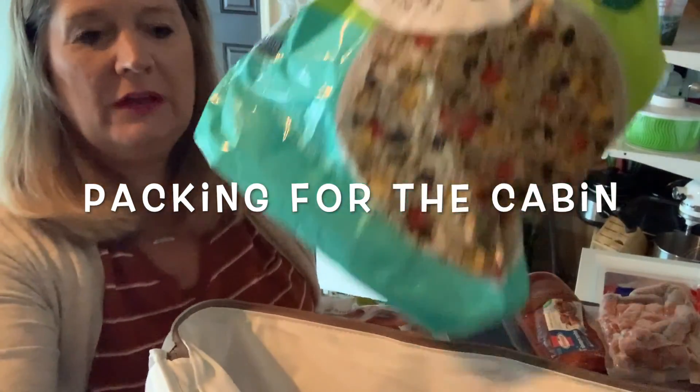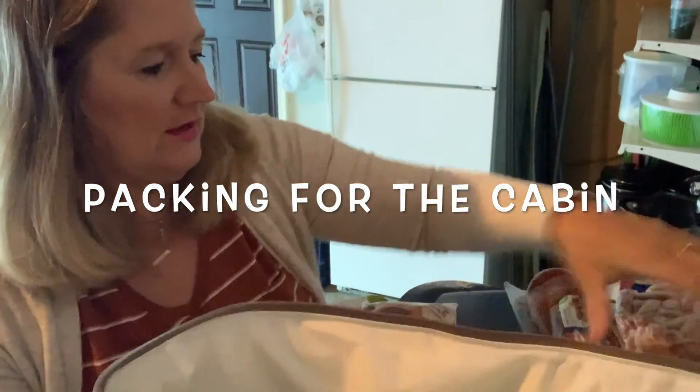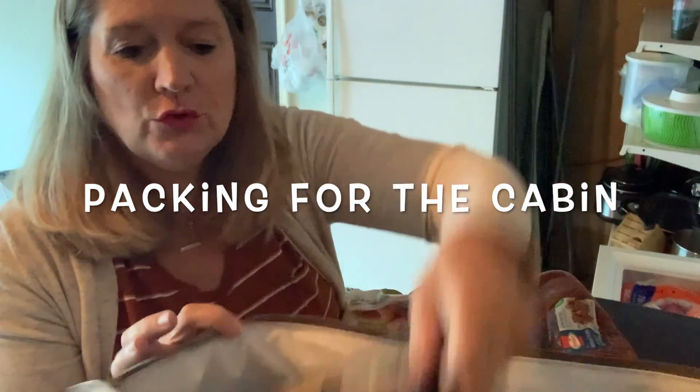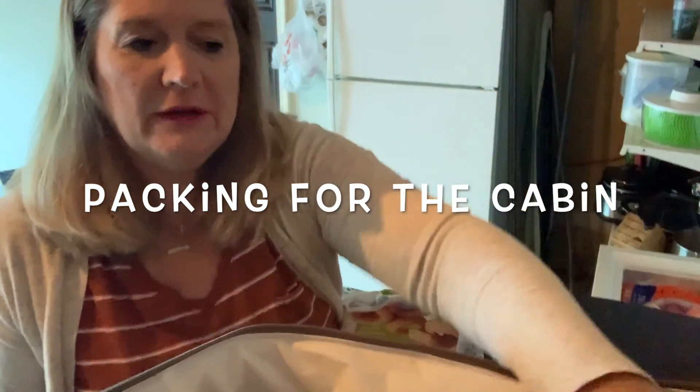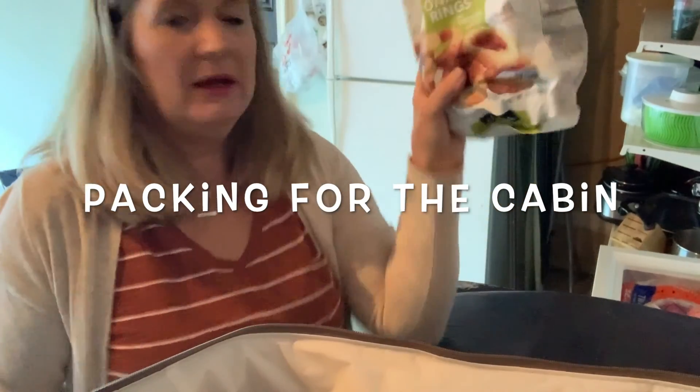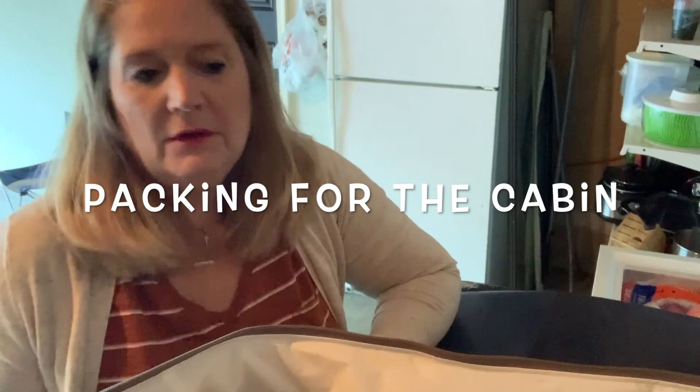So I'm going to bring some strawberries, some romaine hearts, frozen quinoa — Mexican style — breakfast sausages, chicken skewers, a pork tenderloin. I'll probably do a pulled pork in the crock pot. And then I found a package of onion rings.